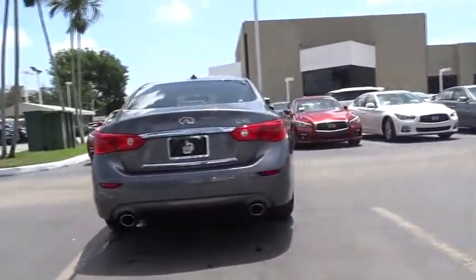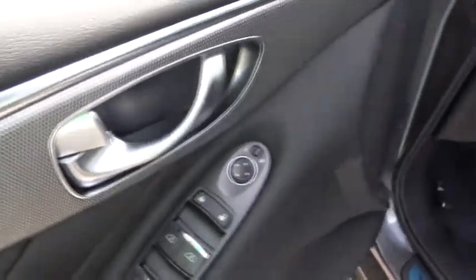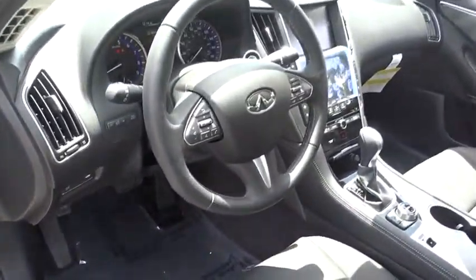The 2016 Infiniti Q50. The Q50 has elevated design expression by breaking all the design rules. Along with the signature appearance, it also comes with power.